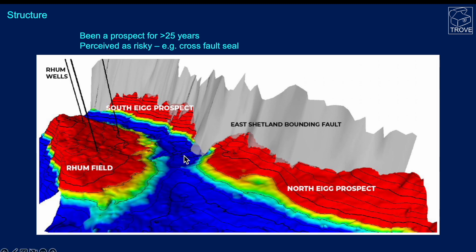Here is the Rum field, and we can see the North Egg prospect and the South Egg prospect. Both of these prospects abut the East Shetland bounding fault — a massive fault on the edge of the basin. The prospects have been known for over 25 years but haven't been drilled to date. In the past they've been perceived as too risky — the concern being that hydrocarbons could leak across this major fault, making the prospect a dry hole. But you can see the proximity to Rum and the opportunity to tie back to the Bruce platform. If North Egg is successful, there is potential for a follow-up well on South Egg — smaller but good for incremental reserves.